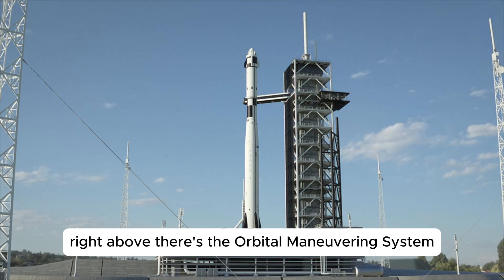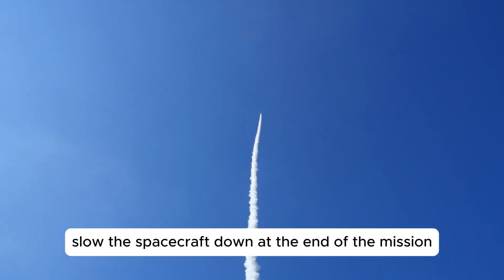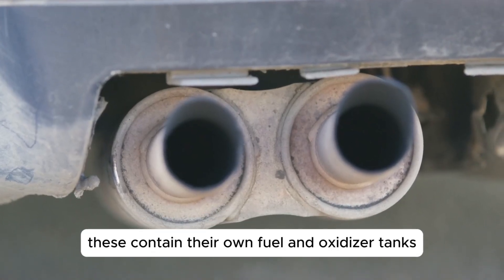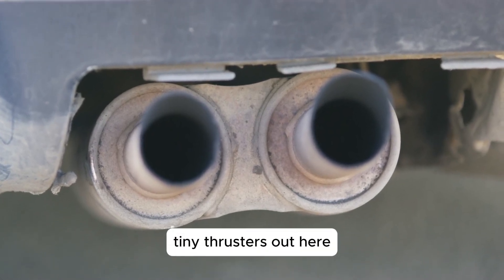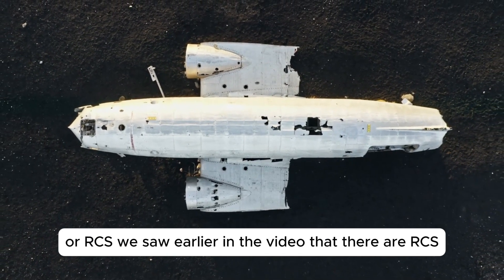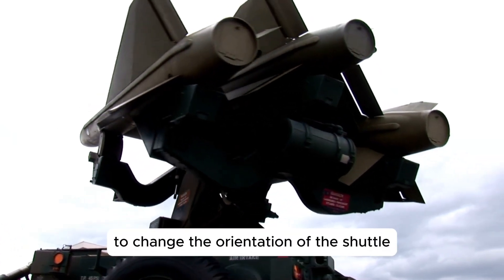All three engines can be gimballed from side to side or up and down. This was done during the launch to steer the orbiter. Right above there's the orbital maneuvering system rocket motors. These helped give the final push into orbit at the beginning of the mission and also slow the spacecraft down at the end of the mission. The OMS is actually made of two pods on each side of the vertical stabilizer, which contain their own fuel and oxidizer tanks. There are also more tiny thrusters out here and even more of them underneath — this is part of the reaction control system or RCS. All three RCS modules can work together to change the orientation of the shuttle.